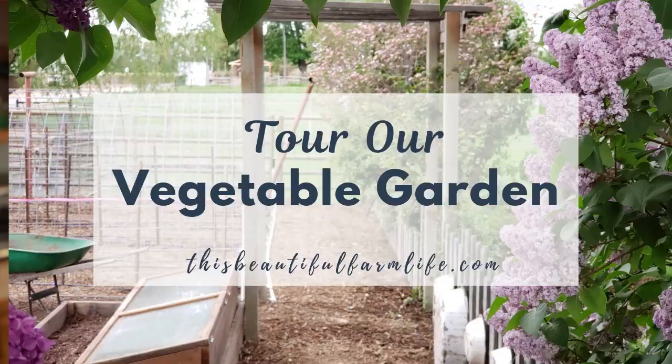Hi there, it's Julie with ThisBeautifulFarmLife.com and today we are in my garden and I'm going to give you a little update on what's happening here and what we're planting. I have been gardening for about 25 years here at our farm and it's evolved every year, looked a little different, and I'm constantly learning and trying new things. This year we're adjusting our program a little bit.